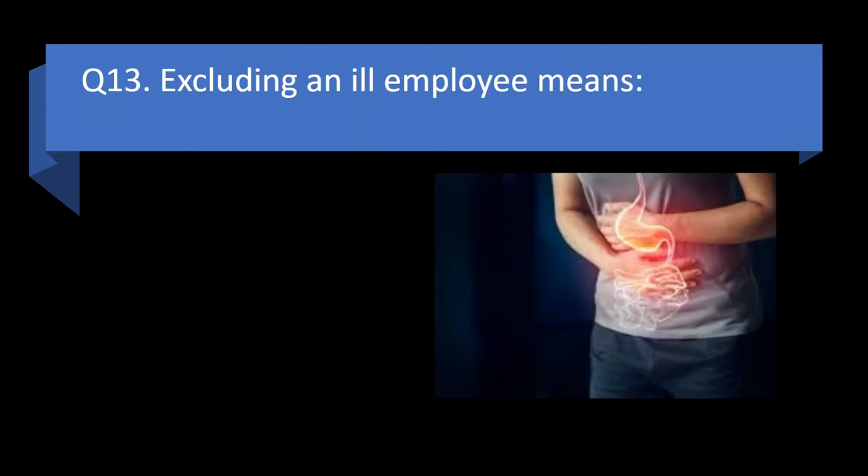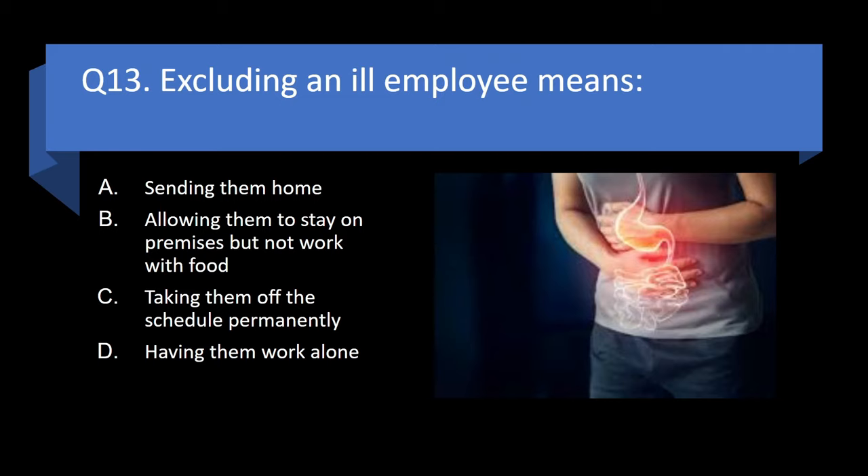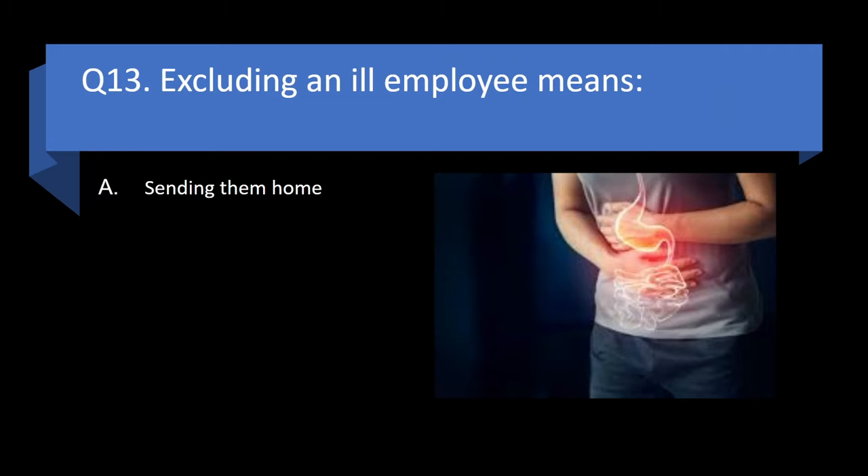Question 13. Excluding an ill employee means sending them home, allowing them to stay on premises but not work with food, taking them off the schedule permanently, or having them work alone? Answer: a. Sending them home.